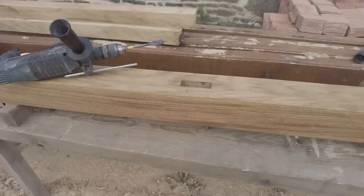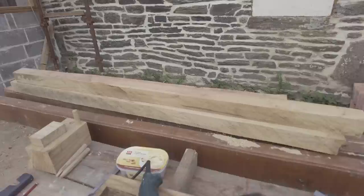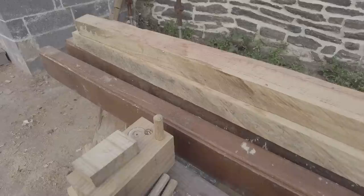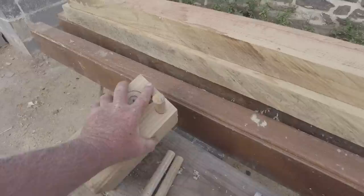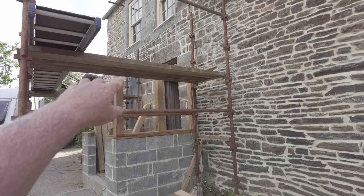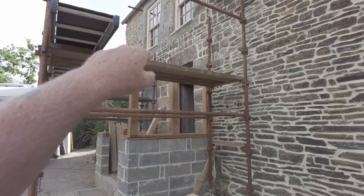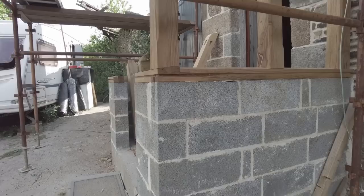I don't use a twist bit because it pulls in too quick and it'll run away with you. I always use a spade bit for this type of work - it's more controlled and you get a better finish. I've done a test pilot hole - these are the dowels I made up. I've drilled one and put the dowel in there and it's locked in, I couldn't pull it out if I tried - I'd have to drill it out. The dowels on the outside of the porch will be visible because of the seal configuration and the rebate I've put in.